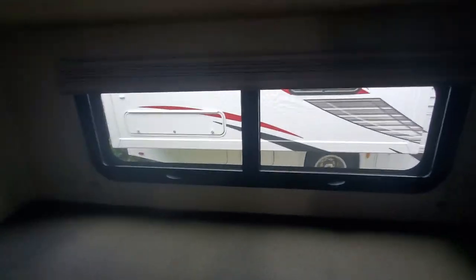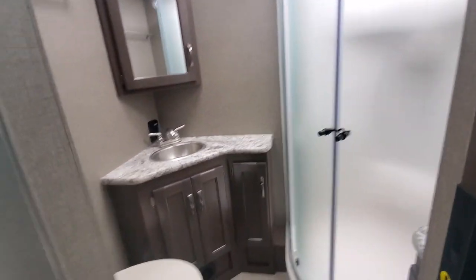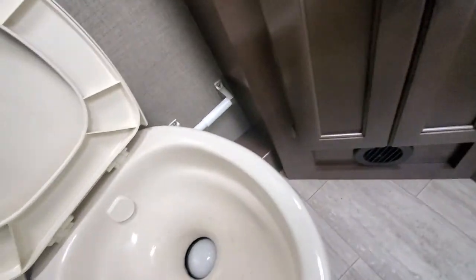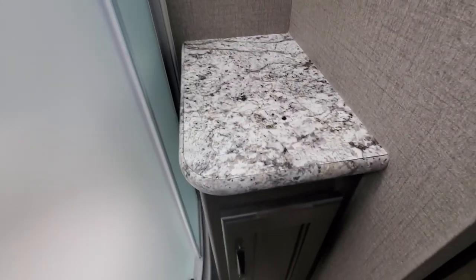Here's the bunk area. Both of the bunks have their own window as well as their own little TV, so there's a little bit of privacy built into this coach. Across from that is the bathroom, where we have our toilet — and this is a porcelain toilet, not a plastic one. There's a little medicine cabinet for your toothbrushes and toothpaste, a good-sized countertop, a little storage nook, and underneath the sink another little spot for a trash can or something.